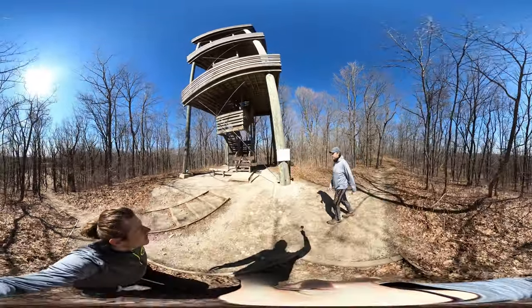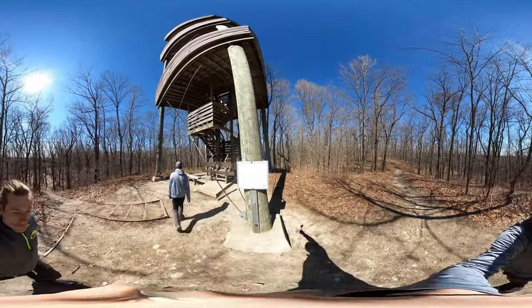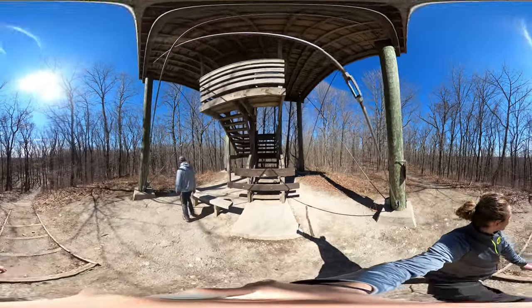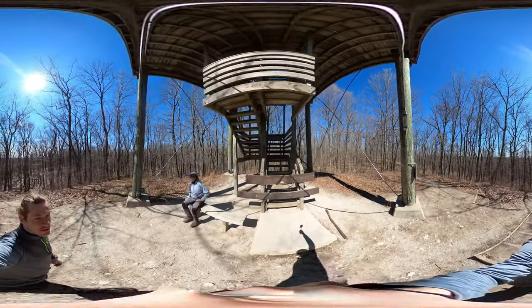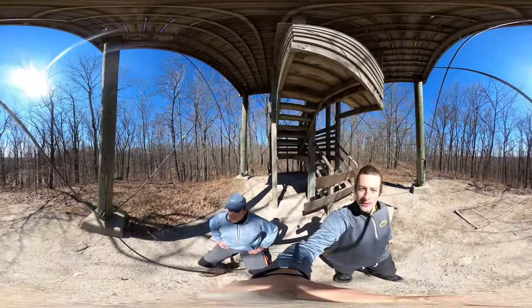Darn that COVID — it is closed right now, otherwise I'd be showing you the top. So that's Parnell Tower.